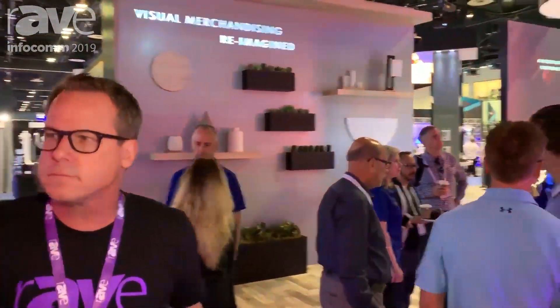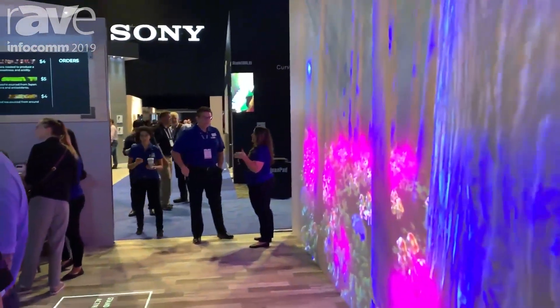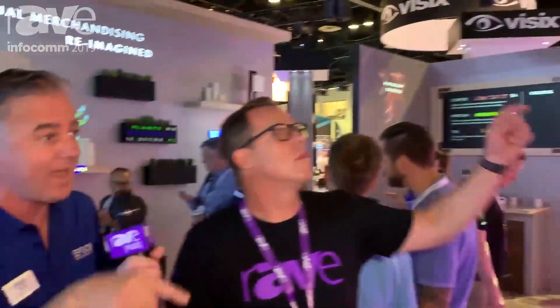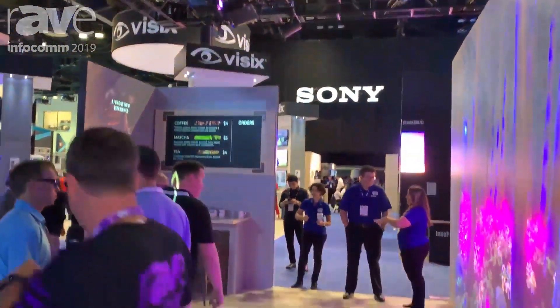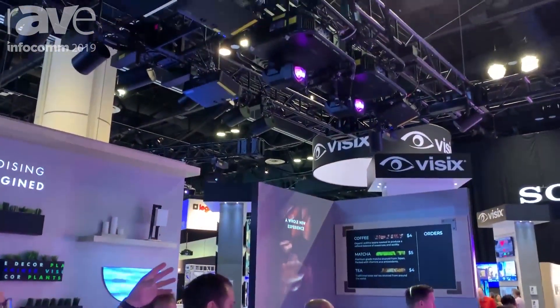Epson surprised people by going to a digital signage show, since everyone thinks of digital signage as flat-panel based. But Epson showed how projectors can be used in signage applications with their Light Scene products. We really view the market not so much as digital signage but as digital experiences. This setup here is a 12 by 18 foot surface, pixel-mapped with two 15,000 lumen projectors, and a camera so when you step into the projected squares, the content actually responds to your presence. The squares themselves are being projected by Light Scene.